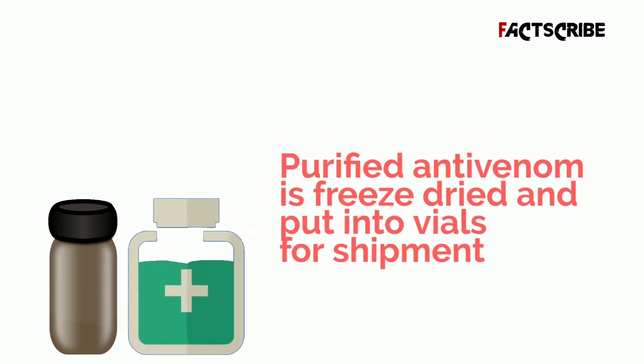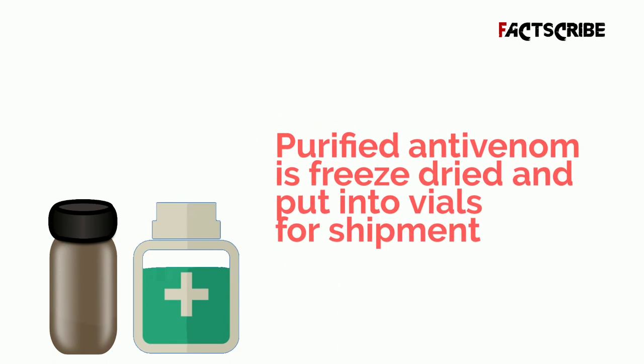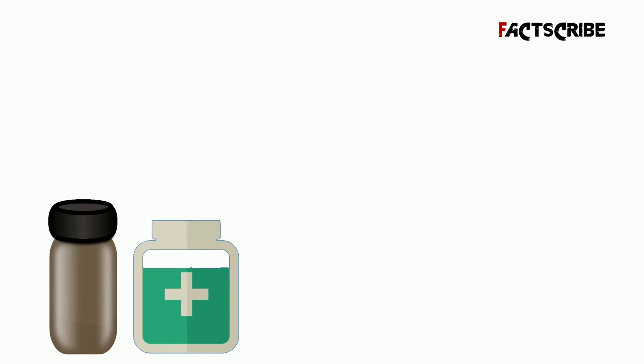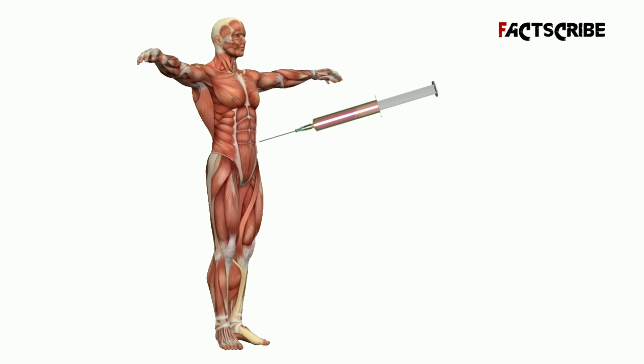Step 5: Human application. After approval, the purified antibody product is freeze-dried or concentrated into powder or liquid form and put into vials for shipment.